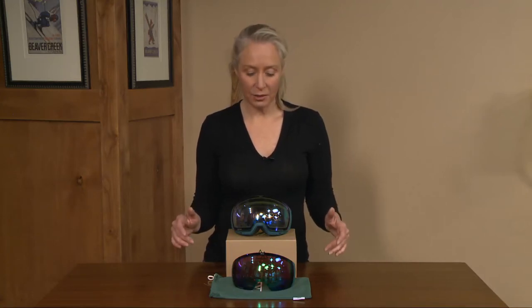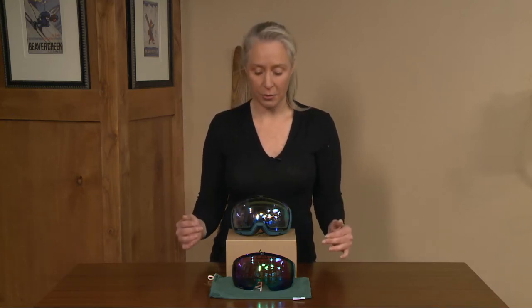For today's Lens of the Day I picked the Zeal Optics Portal XL. A couple things I really like about this goggle — I love how big it is. I love having that peripheral vision, and one of the things I actually look for in a goggle is as much coverage as possible because I feel like it gives me the most ease of viewing.